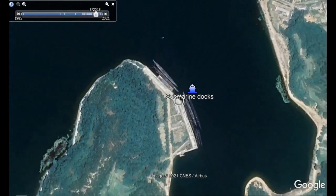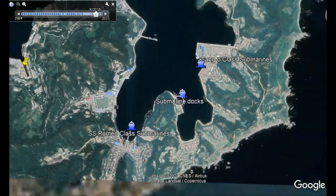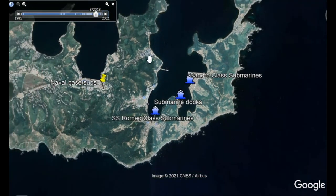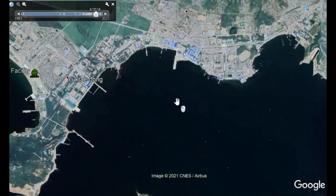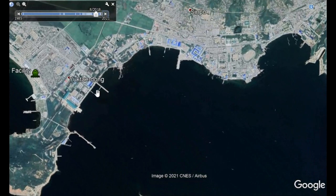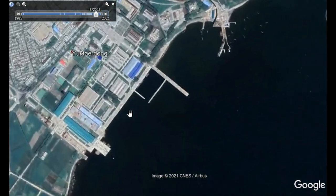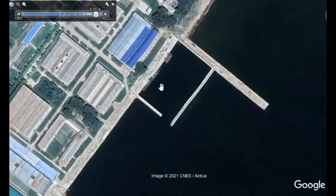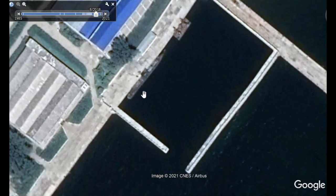I'd like to show where I found the ballistic missile submarine. This is a submarine shipyard, and here we have the SIPPO class — it's about 65 meters long and can shoot one ballistic missile.